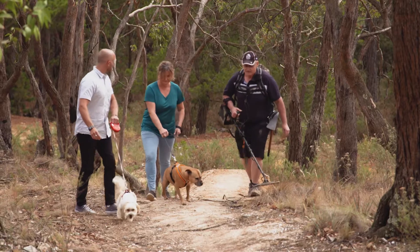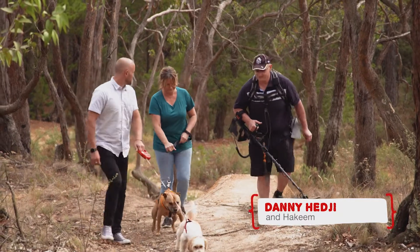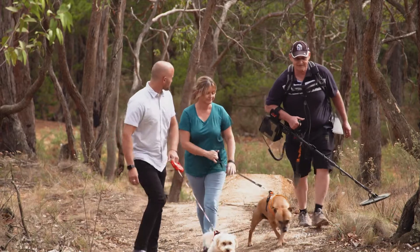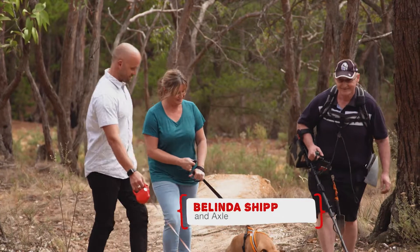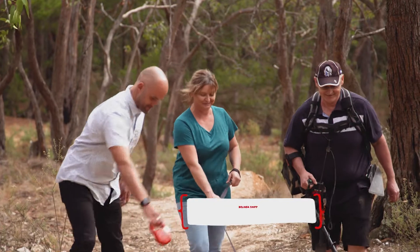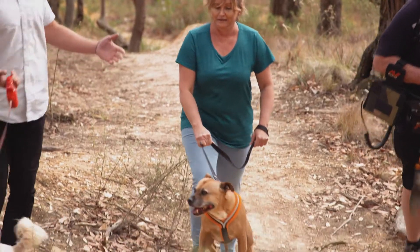How often do you guys come out and look for gold? I live around the Chewton-Castlemaine area, so I try to come this time of year on the weekends. We visit once a month because this is Axel's time with his cousin Hakim, so we try to do that once a month at least. It's a good way to take the dogs for a walk — something different.